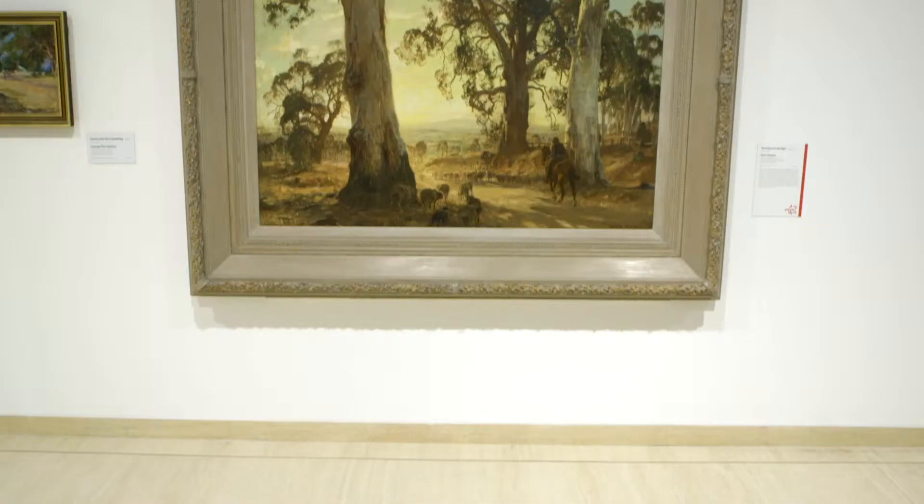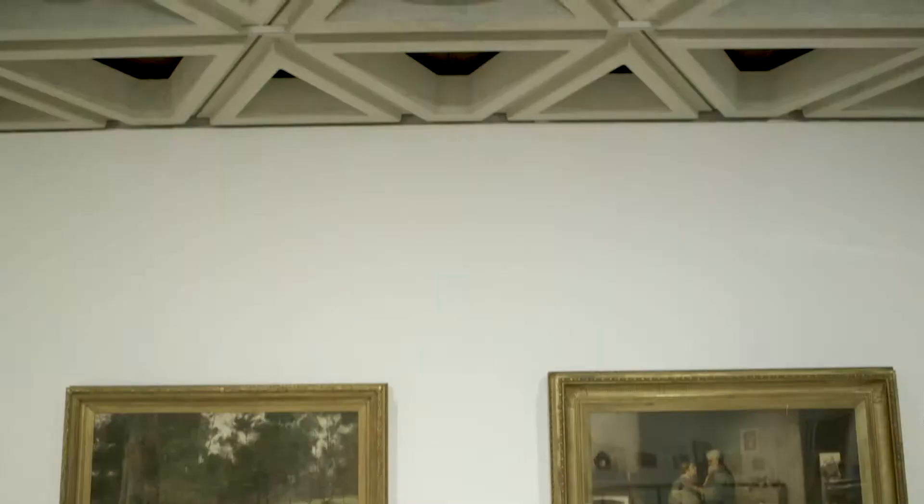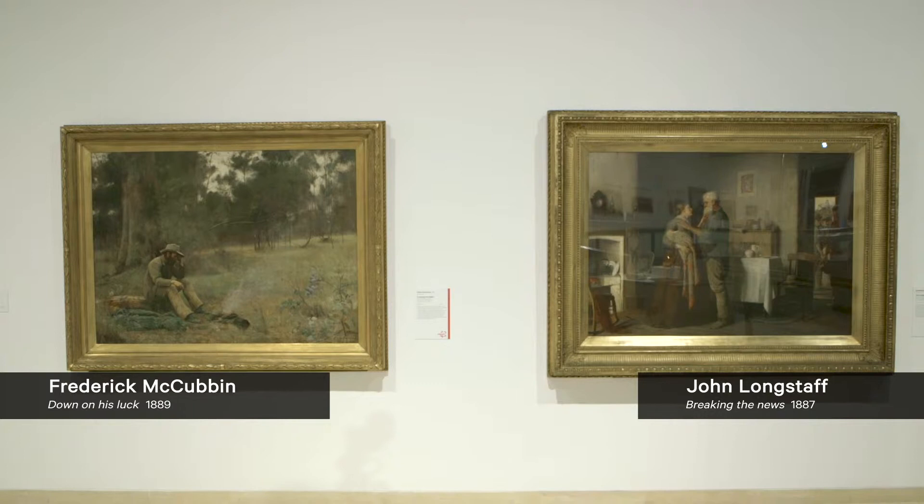For a few months this year our fabulous painting by Hans Heysen, Droving Into the Light, will be on loan to the National Gallery of Victoria for a key exhibition they're presenting on Hans Heysen and his daughter Nora. However, we're very lucky to have in its place the loan of one of the key works from the National Gallery of Victoria's collection — that being Shearing the Rams by Tom Roberts. This painting will hang alongside our own Down on His Luck by Frederick McCubbin and also John Longstaff's Breaking the News.